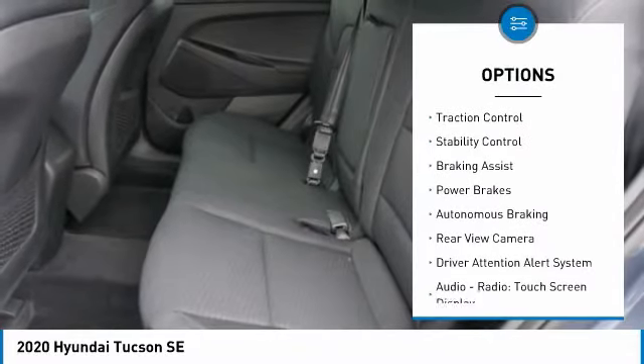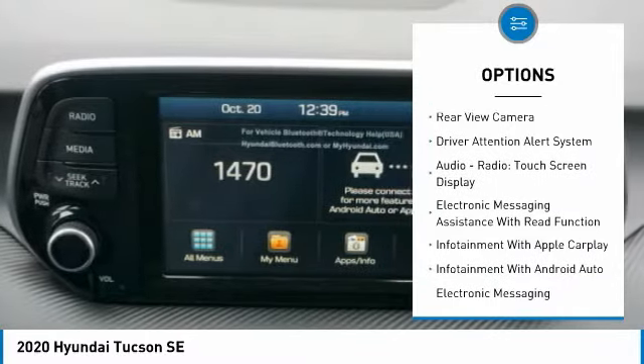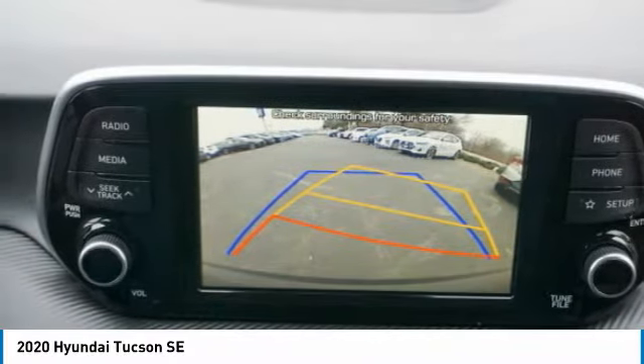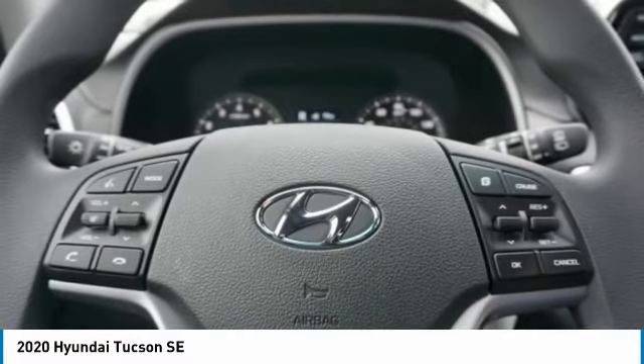Power windows with safety reverse. Traction control. Stability control. Braking assist. Power brakes. Autonomous braking. Rear view camera. Driver attention alert system. Audio radio. Touch screen display. Electronic messaging assistance with read function.